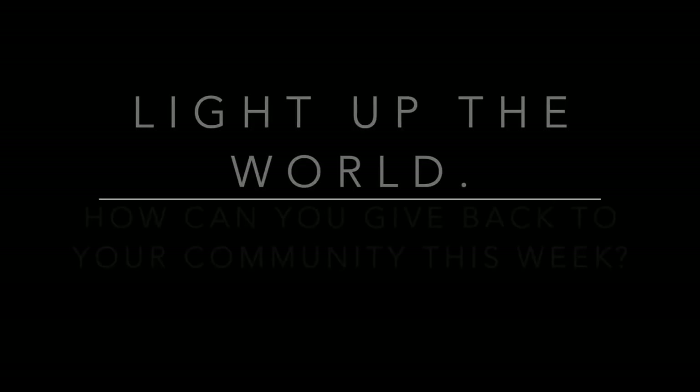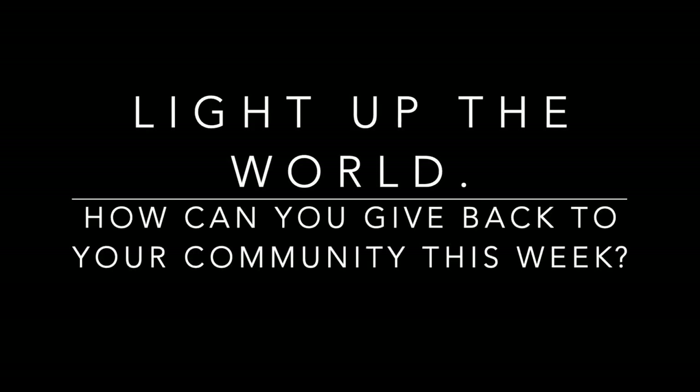Now that you see just how easy it can be to give back to your community, we'd like to ask you to think about ways that you could give back — perhaps in your family, perhaps in your community. It can be small, it can be large, it could be anything. Thank you.